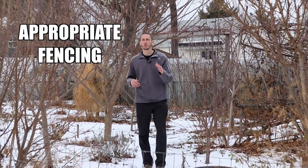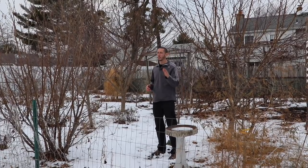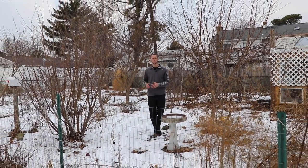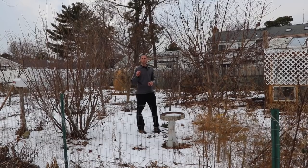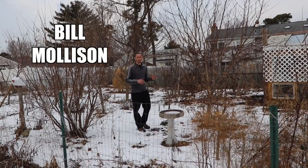The best way in my particular circumstances to protect my investments is with appropriate fencing. I know fencing is not the most exciting part about starting a food forest, but it's really essential for success, especially for me. I'd love to have all the animals in here — I know they're important to any food forest. Bill Mollison talks about how they're an intricate part of a forest.